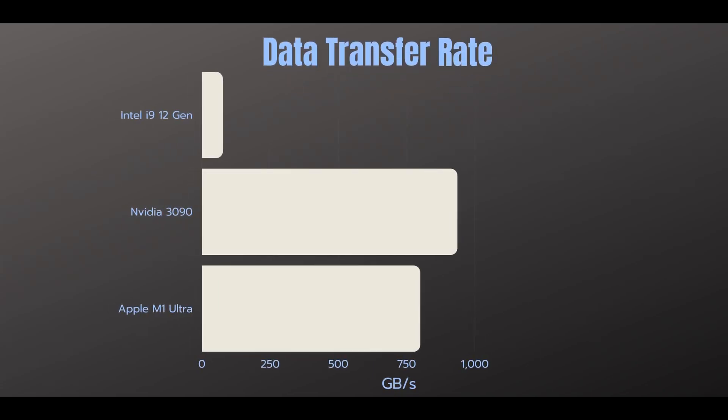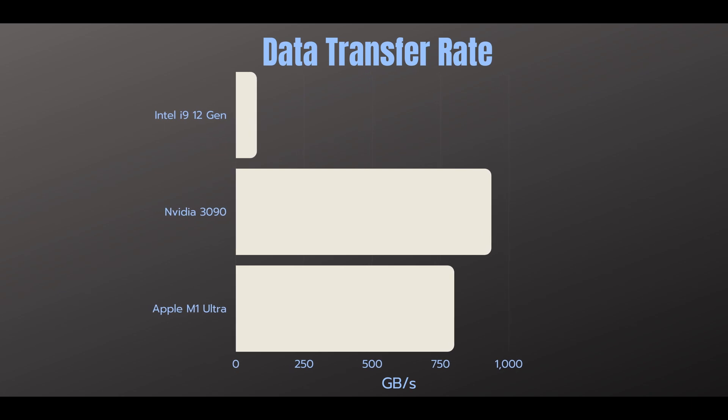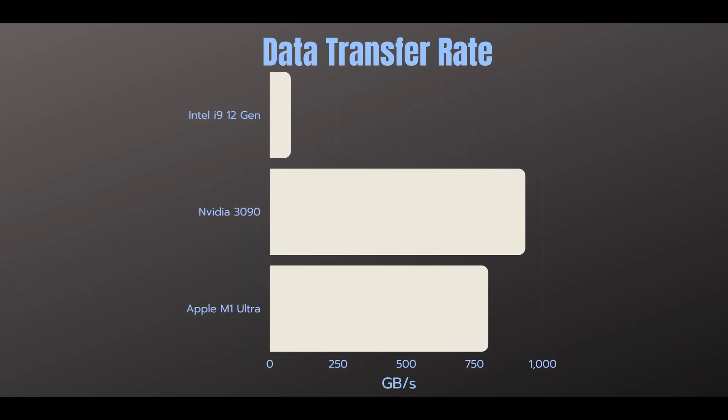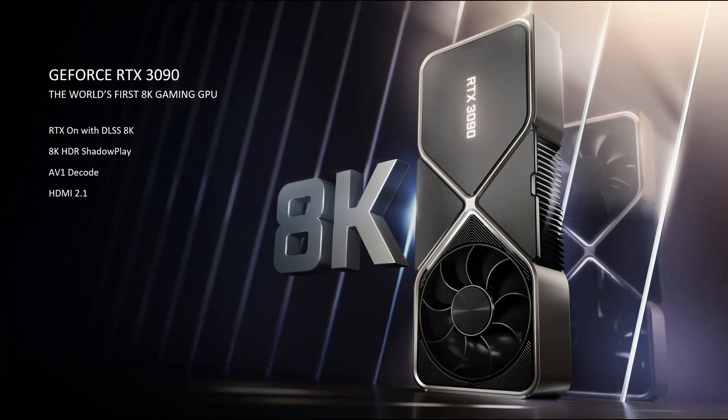The memory bandwidth is the maximum speed at which data can be transferred from the CPU to memory and vice versa. This figure is at 800GB per second for the Apple chip, which is around 10 times more than the Intel chip. The NVIDIA GPU has a higher maximum supported bandwidth, but this is strictly memory for the GPU.